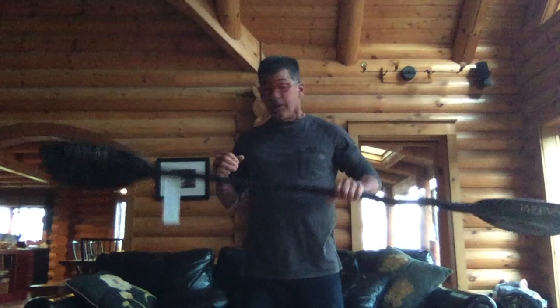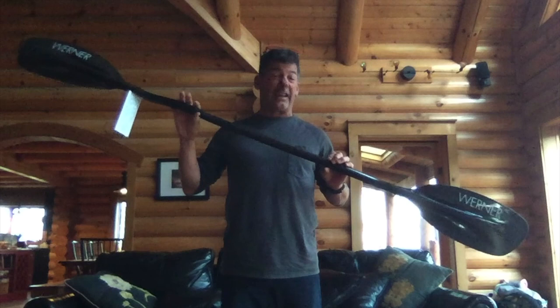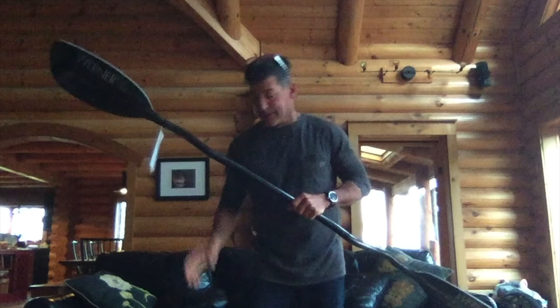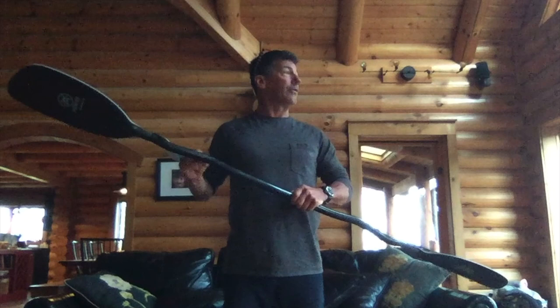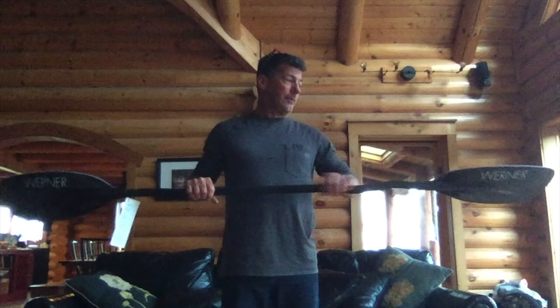Let's talk about length, because we're already on the subject of length. This is a 200-centimeter paddle - it is the longest Werner Double Diamond I can get. What would it be if I could get any length I wanted? It would probably be 201 or 202. And for racing - creek racing, downriver race, Green Race, that type of thing - it would probably be 203. What about people using 188s, 190s? I just don't get it.